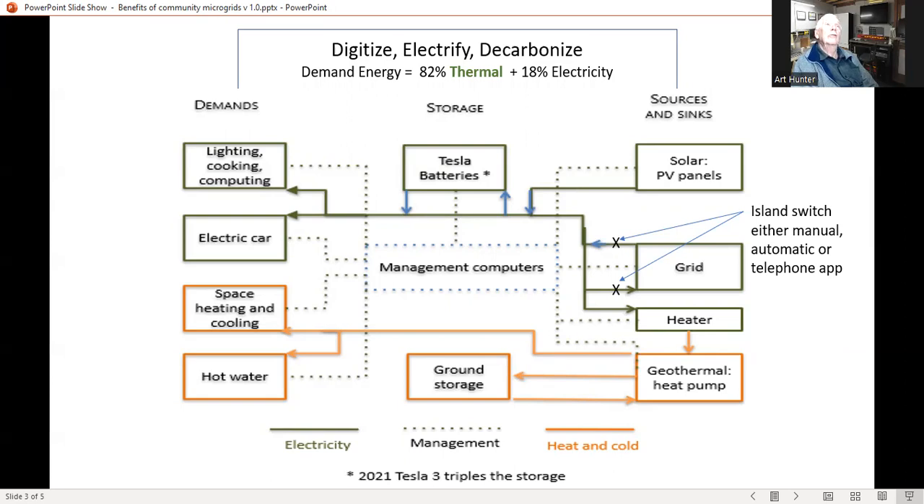You'll notice there are two colors. The black outline addresses electricity supply and demand, and the orange addresses heating and cooling. In storage, we're looking at two types: one is electricity through home batteries, and the other is storing heat and cool in the ground. Sources and sinks include solar and the grid itself. There is a special heater employed to provide heat for ground storage through the geothermal heat pumps. The dotted lines indicate that management computers are connected to all these elements.